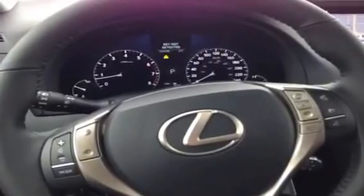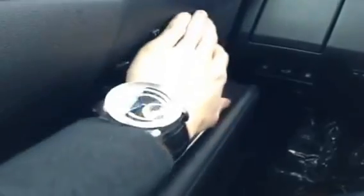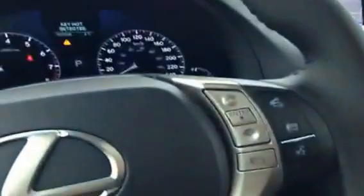Inside the RX 350 we have black leather, one-touch open and closed windows, with memory seat, an extra cup holder, and a black leather steering wheel with audio controls and Bluetooth connectivity.